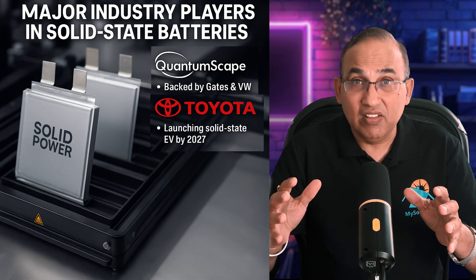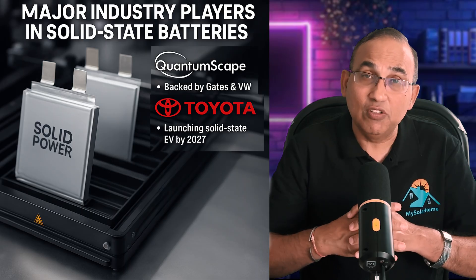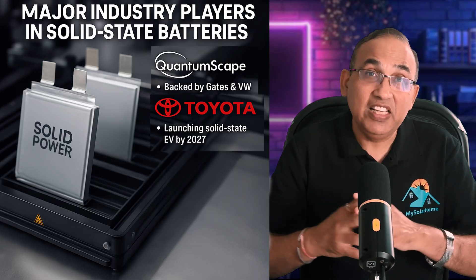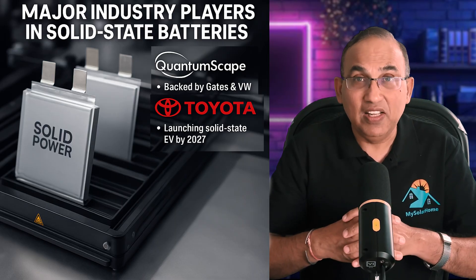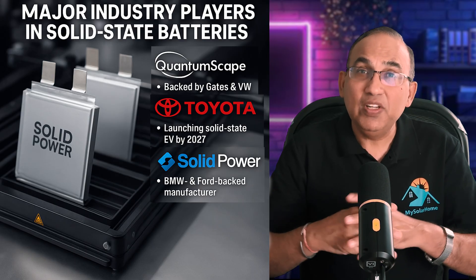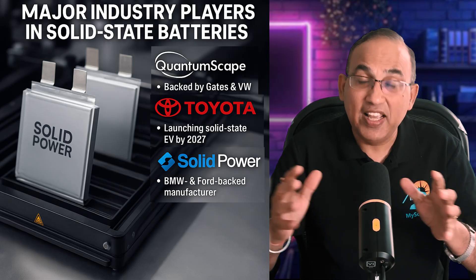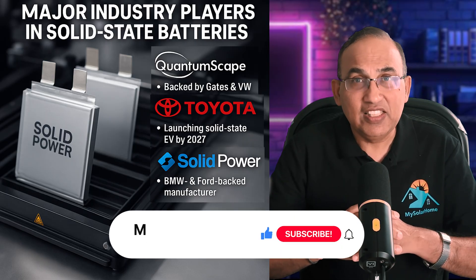Toyota is the silent giant — they've registered about 1,300 patents related to solid-state batteries, and their current plan is to debut a solid-state EV by 2027 with a 745-mile range. They're currently testing scalability and costing. Solid Power, a Colorado-based company supported by Ford and BMW, is already supplying prototype solid-state cells to automakers for testing, using a sulfide-based solid electrolyte for very high conductivity.